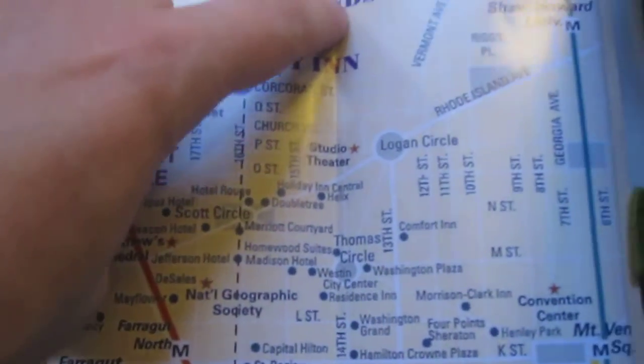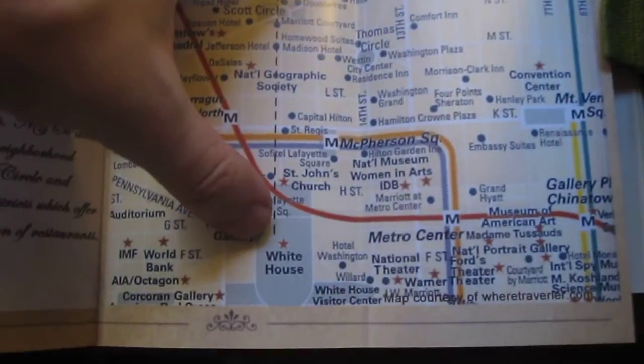Let me show you on the map real fast where we are. This again is the Windsor Inn — the location is right there, and the White House is right there. Less than a mile away, depending on how fast or slow you walk — maybe about 15 minutes on foot.